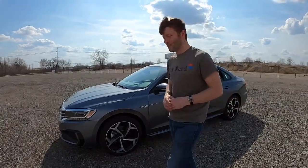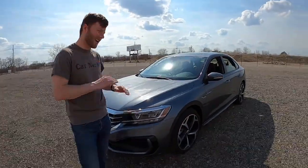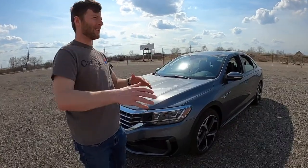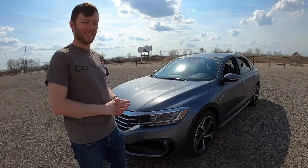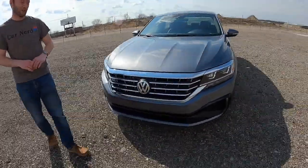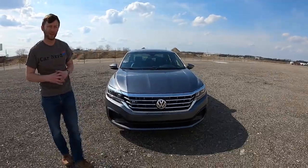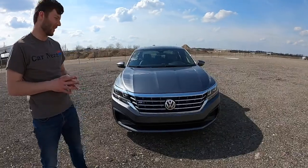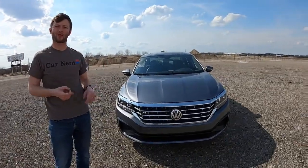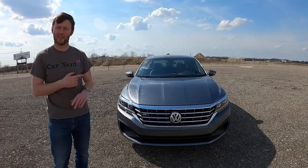So let's jump right into it. We've got the R-Line Passat, so it's the top trim. They've got three trims now — I think it's the S, SE, and R-Line. I don't know what happened to SEL, but R-Line is all cool, sporty, and feature-packed. The weird thing is the Passat is still decently priced — this one's coming in at about $31,000, which is a good chunk cheaper than the top-level trims of the Honda Accord and Hyundai Sonata.